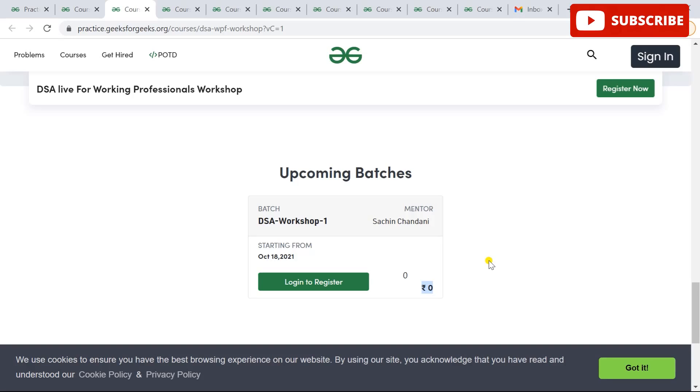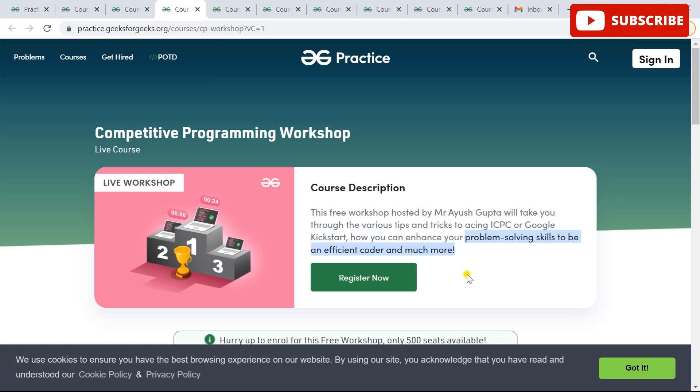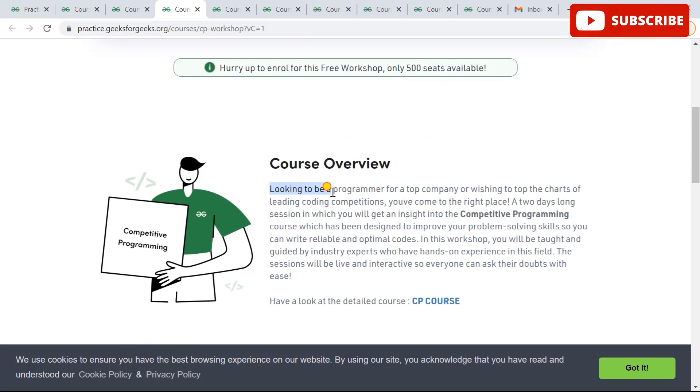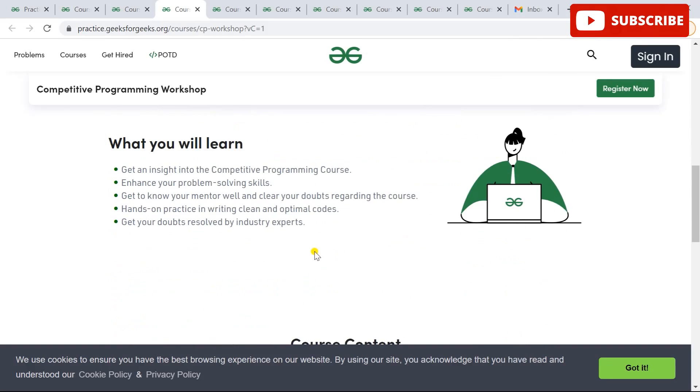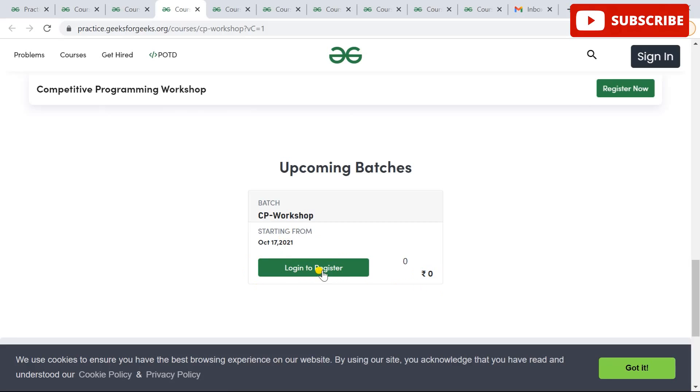The next workshop is the Competitive Programming Workshop. If you love competitive programming and want to ace competitive programming challenges and hackathons, this is the right fit for you. It's a two-day session designed to improve your problem-solving skills so you can write reliable and optimal code. It's a complete package to understand how to start as a beginner in competitive programming and really ace competitions. The workshop runs for one hour over two days — 17th and 18th October — on weekends at flexible times, and it's free.